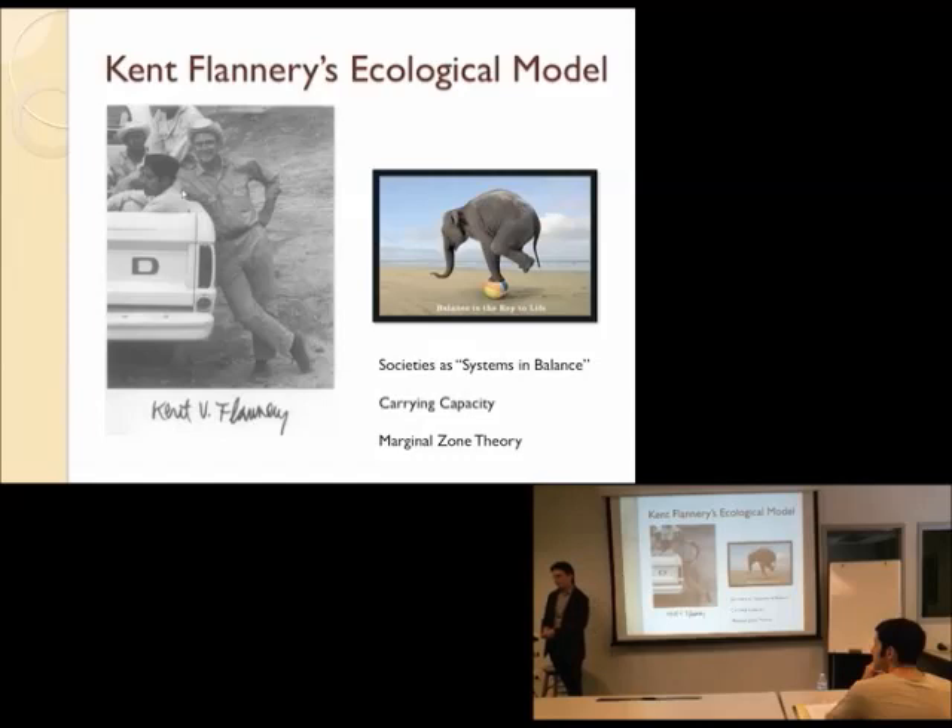What is it that actually changes the system? Flannery's argument, and this comes out in the ecological models, is that by about 10,000 years ago, you've actually hit the easy carrying capacity for each of the areas where farming is starting to appear. You've got as many people as can reasonably be supported by what's just going to grow naturally in the Levant. The carrying capacity — the number of a species that have enough resources to survive in a particular area — for humans was starting to be reached by about 10,000 to 12,000 BC in these areas.